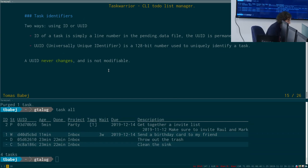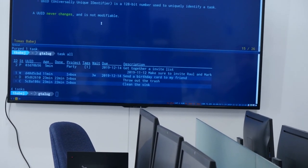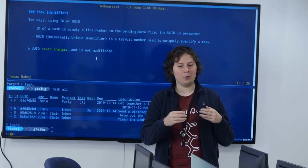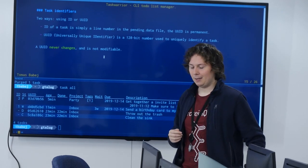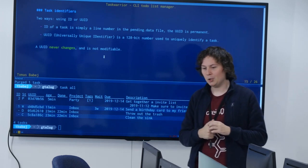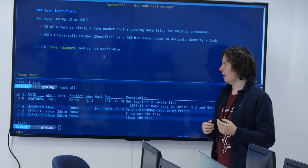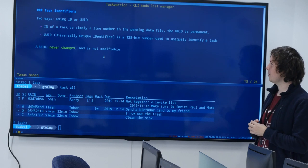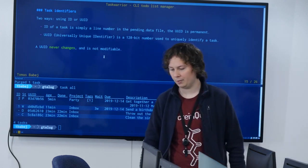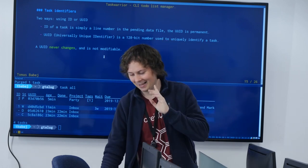There are two identifiers: the ID and the UUID. The ID is just the line number in the file called pending.data. The UUID is a unique, permanent reference to the task — it's UUID version 4. It never changes and you can't change it either. Unless, of course, you directly edit the plain text files — but I didn't tell you that, and don't try it.